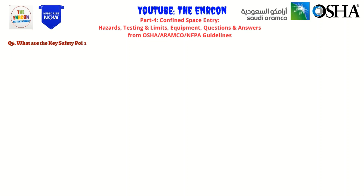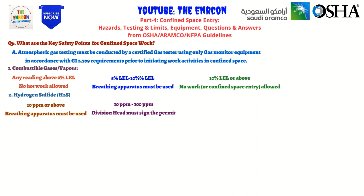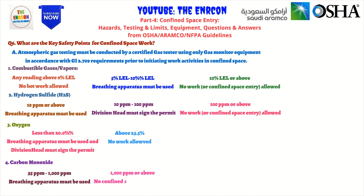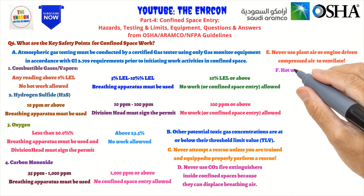Q6: What are the key safety points for confined space work? A. Atmospheric gas testing must be conducted by a certified gas tester using only gas monitor equipment, in accordance with GI 2.709 requirements, prior to initiating work activities in a confined space. B. Other potential toxic gas concentrations must be at or below their Threshold Limit Value (TLV). C. Never attempt a rescue unless you are trained and equipped to properly perform a rescue. D. Never use CO2 fire extinguishers inside confined spaces because they can displace breathing air. E. Never use plant air or engine-driven compressed air to ventilate. F. Hot work is not permitted if the atmosphere is above 0% LEL level.